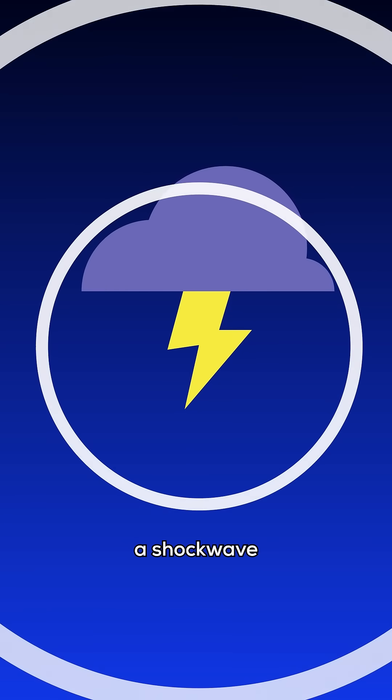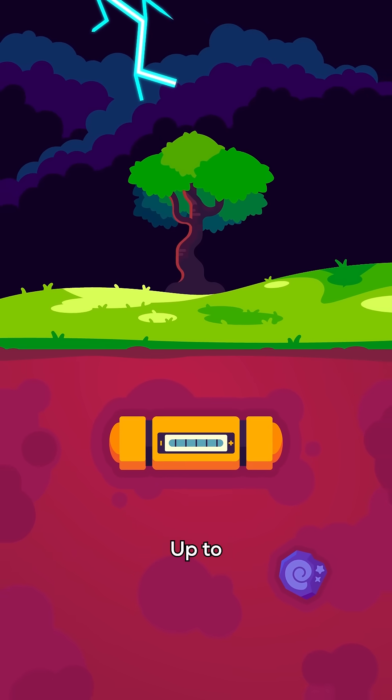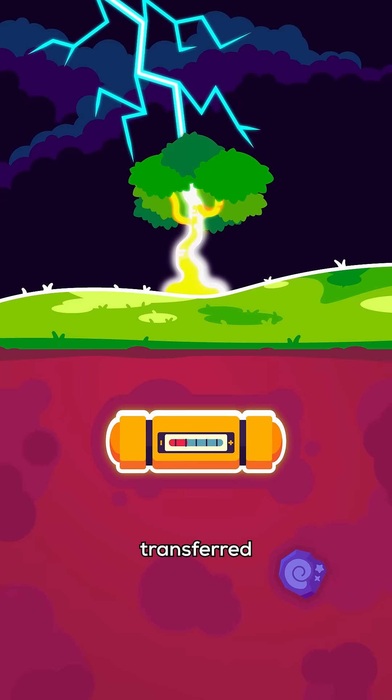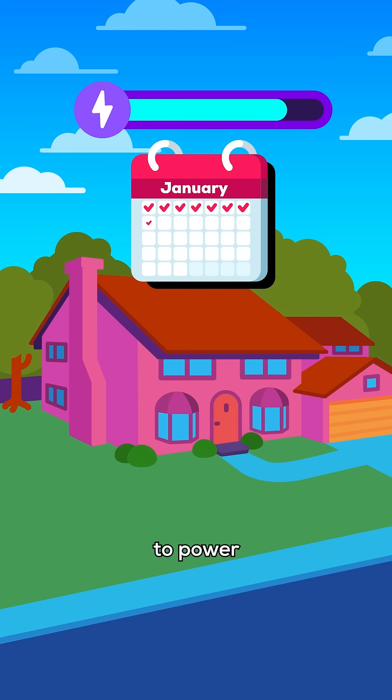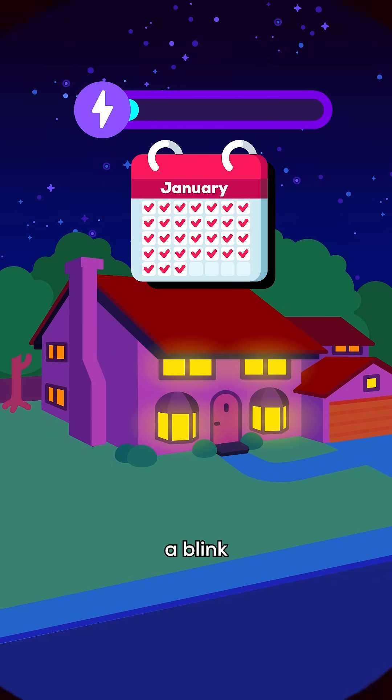The sudden heat generates a shock wave that we can hear as thunder. In a matter of milliseconds, up to five gigajoules of energy are transferred to the ground — enough to power an average American household for over a month. And all of this in just the blink of an eye.